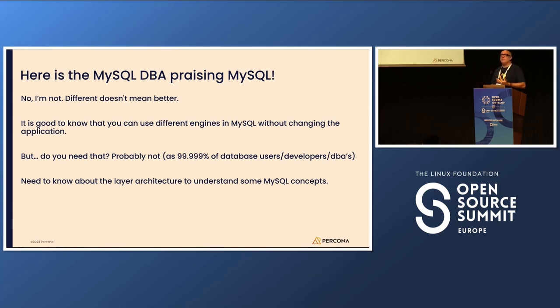For example, there's something called a handler — a handler is how the MySQL SQL layer talks to the engine layer. There are different handlers for different operations. When you see a handler that is prominent, it probably means you are doing a lot of full scans.